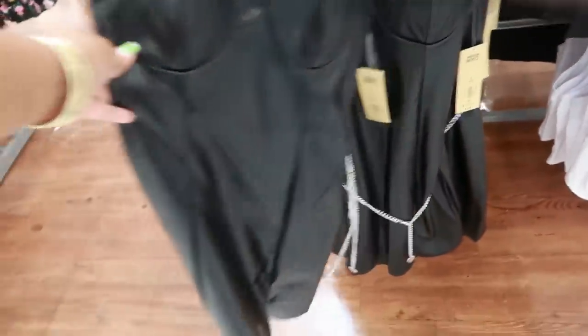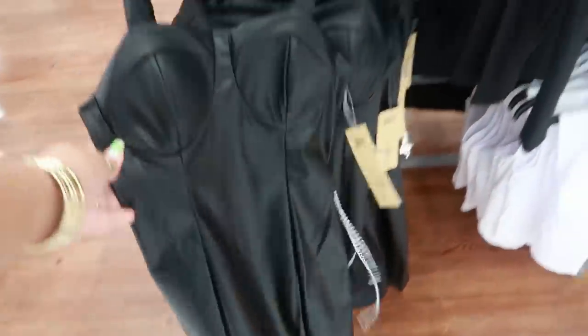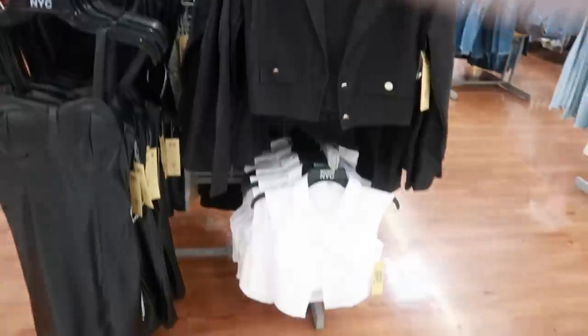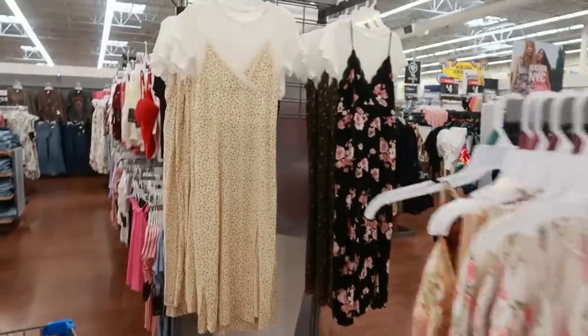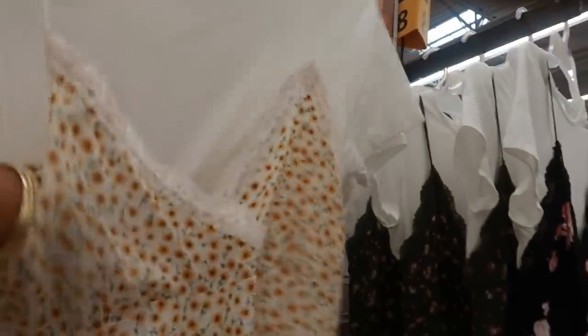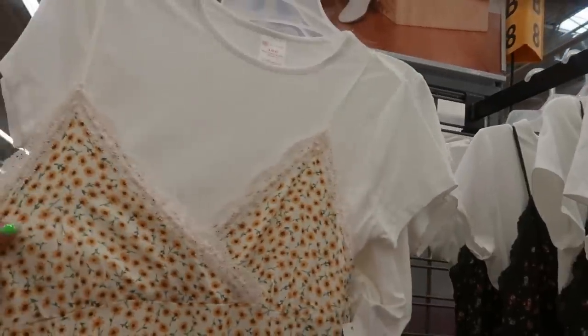Did we look at this dress? $19. Little faux leather dress — yeah, we did — with that little belt. Little blazer, $19. The dress can come out, so you have the dress and the top. No Boundaries. It has a split at the bottom.